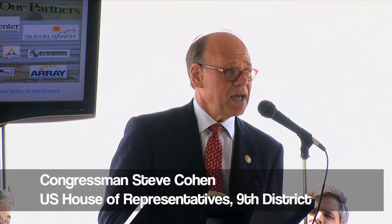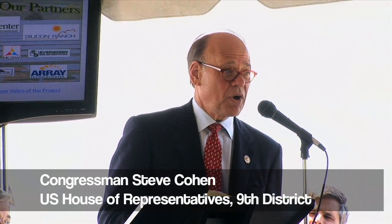Silicon Ranch worked with TVA, Memphis Light Gas and Water, and the Agro Center to bring about this project. It will help our environment, it will help our nation, it moves us in the right direction. This three megawatts is important and this three megawatts is big.